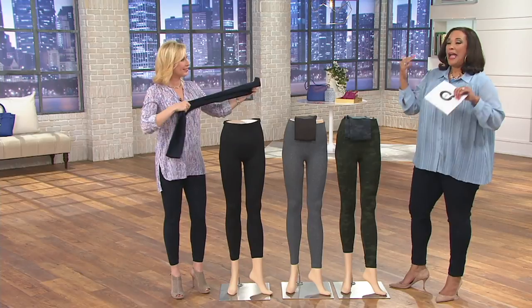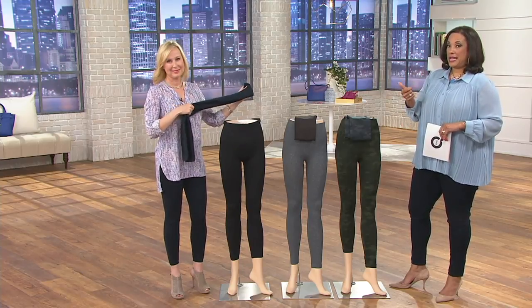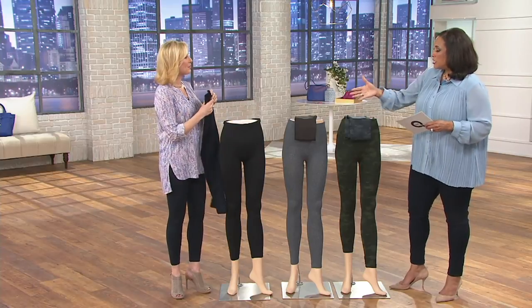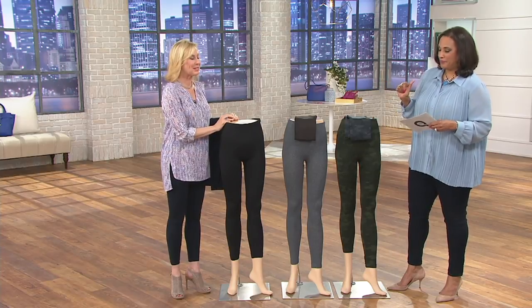So I just want you to be aware — everything in the show tonight has at least four easy payments, but that's only guaranteed until the end of the day. Shall we start with colors and then I'd love for you to explain why these leggings are so popular and what people love about them?